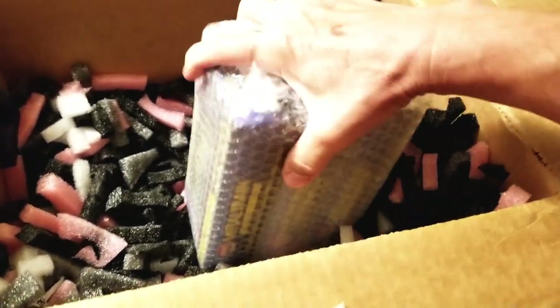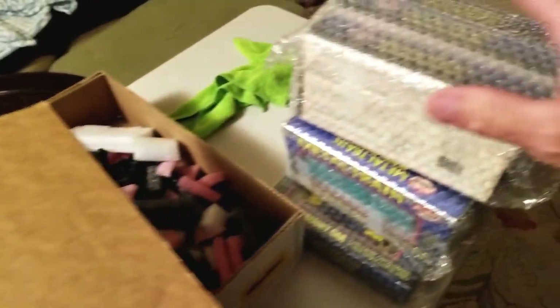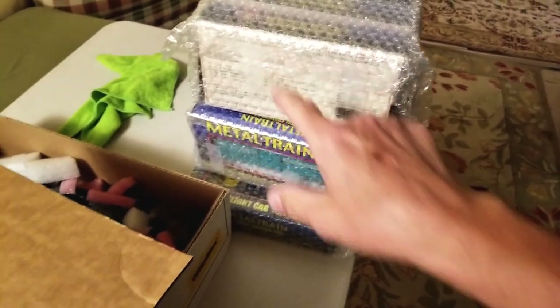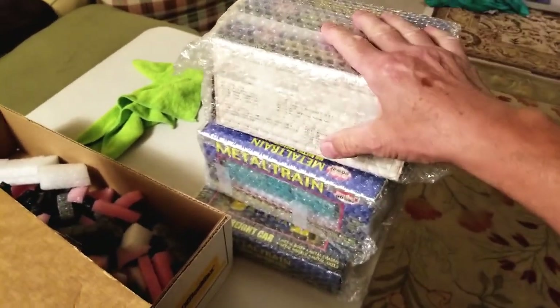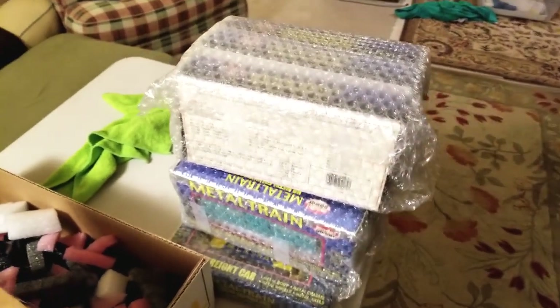The problem with Model Power is that on the back of every box is a list of all the other models you may not have. And of course as a collector, if I may not have them, then I must get them. Let me get these open and show you what's new.